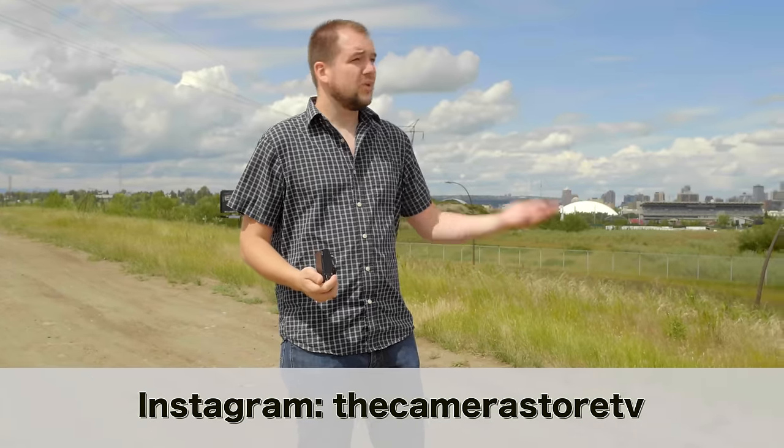Thanks so much for watching. Check us out on Twitter, follow on Instagram, watch us on Facebook, subscribe on YouTube, and we'll see you guys next week.